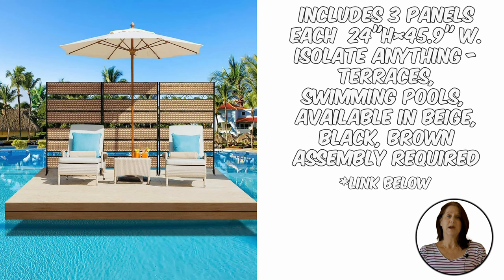This rattan pool privacy fence comes with three panels and looks great anywhere. You can place it strategically around the pool patio or even in the pool if you have a base, as the photo shows. It is designed for hanging pots but you can leave it as-is to enhance your privacy and aesthetics.